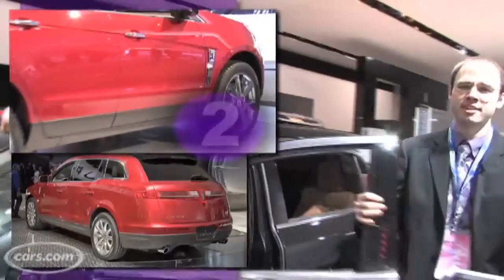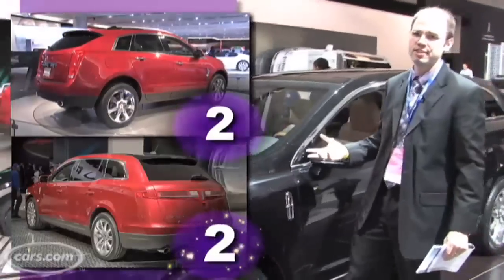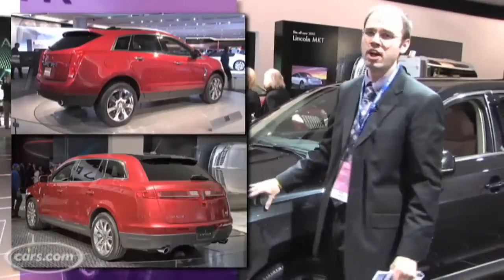The MKT wins in the features category, leaving the SRX with two wins and the MKT with two wins. We haven't driven either of these models yet though, so we'll have to hold off on final judgment.